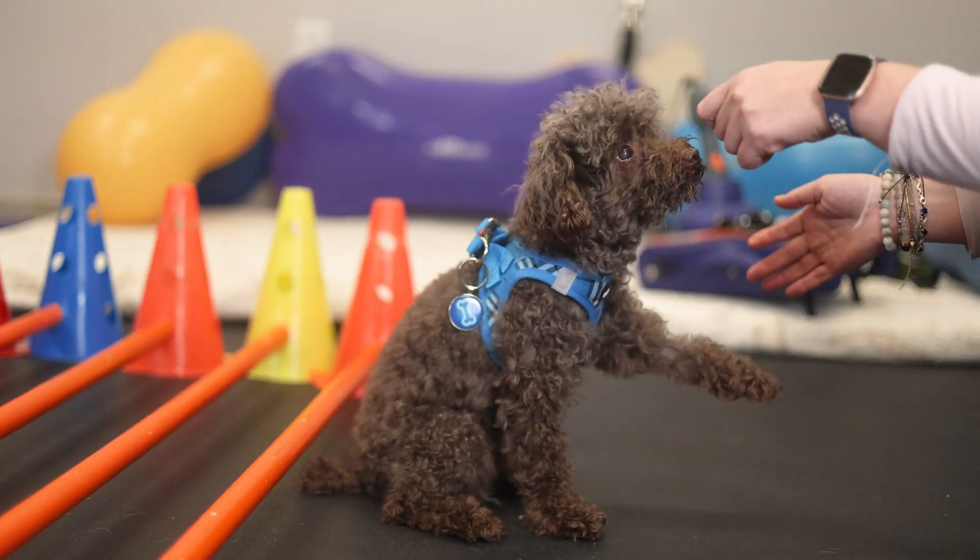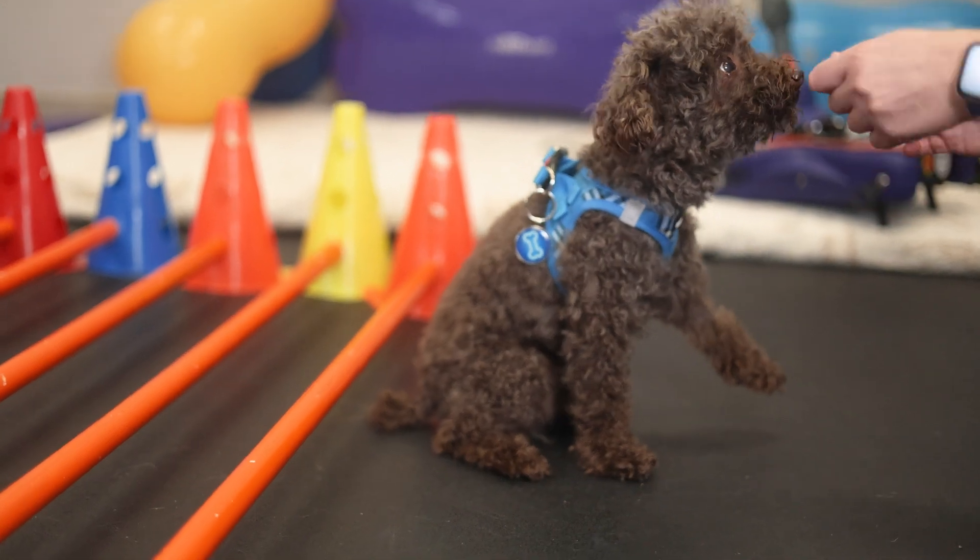We will also discuss how frequently the exercises should be performed. Patient recovery is a team effort, and pet parents play a crucial role in the healing process. We will design a personalized home exercise program to provide guidance for the exercises that can be done at home, promoting the best possible recovery.